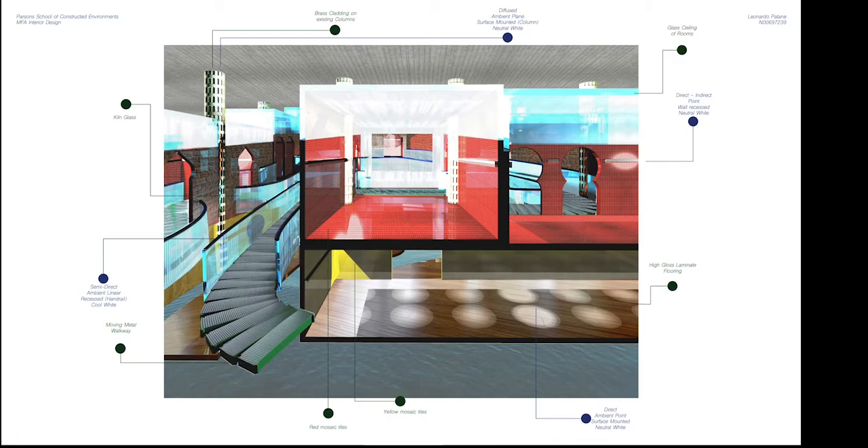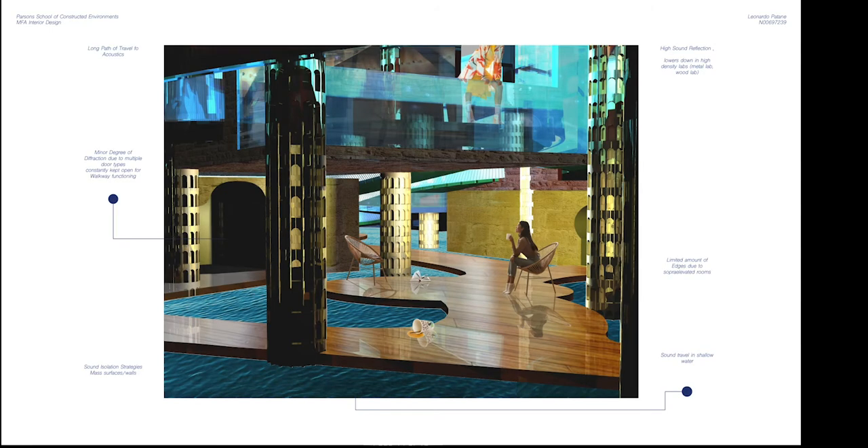As we are dealing with a place to make and break, materials need to be durable and easy to clean: tiles and laminate floor for the rooms, kiln glass for the banister and glass ceilings to see through, a metal walkway, and the existing columns get a refreshing brass cladding. For acoustics, the space has long paths of travel, a minor degree of diffraction due to multiple door types constantly kept open for walkway functioning, and a limited number of edges due to the supra-elevated rooms.